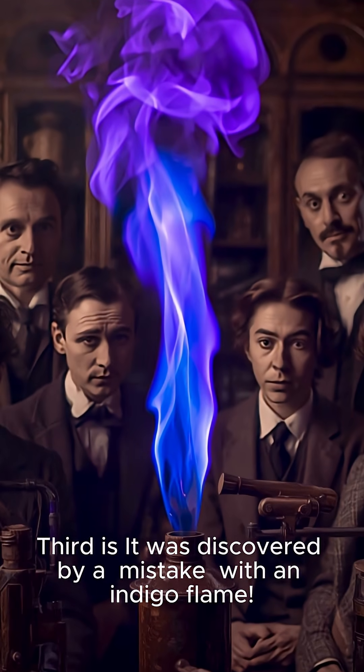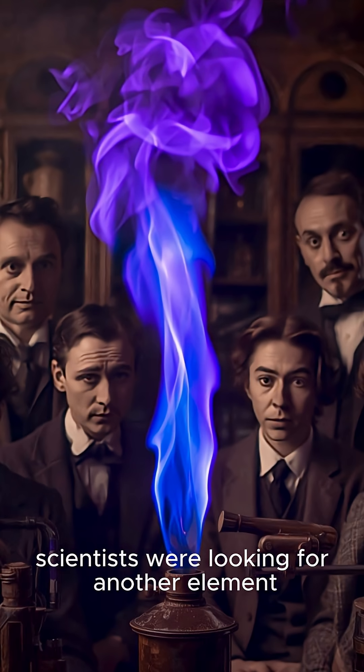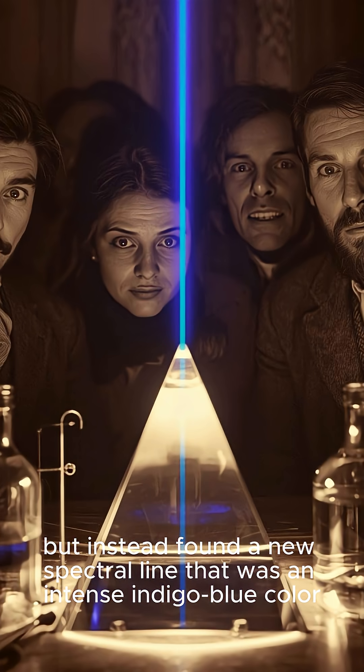Third, it was discovered by mistake with an indigo flame. In 1863, scientists were looking for another element, but instead found a new spectral line that was an intense indigo blue color.